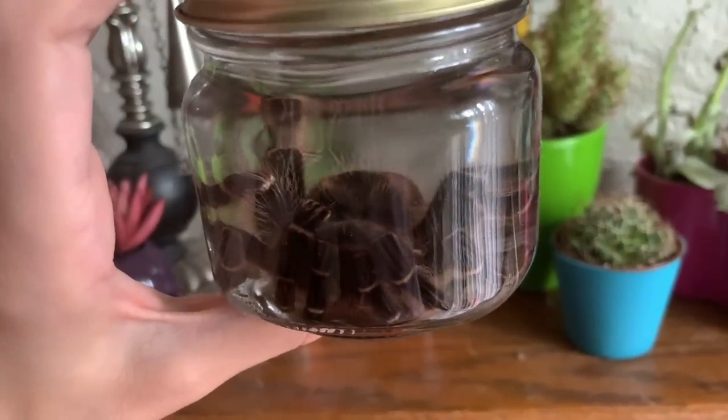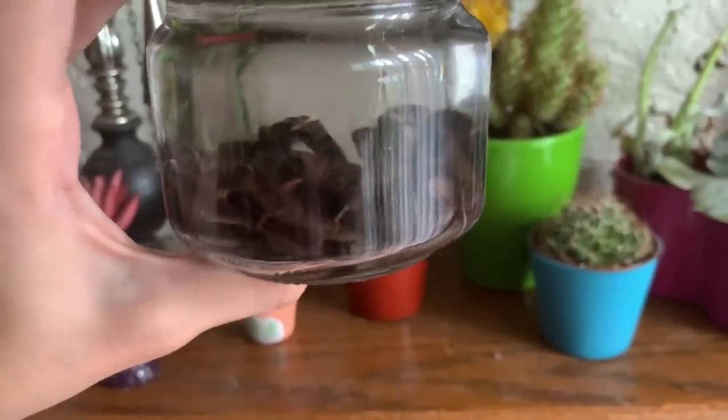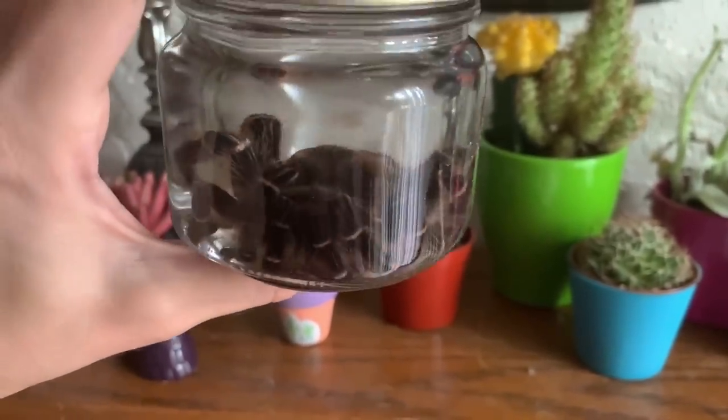It was a devastating loss — the worst tarantula loss I've had thus far. It was really horrifying going through this: the roller coaster of it, the guessing games, not knowing what was wrong. Helping her relieve herself was also really difficult. It was really not good.